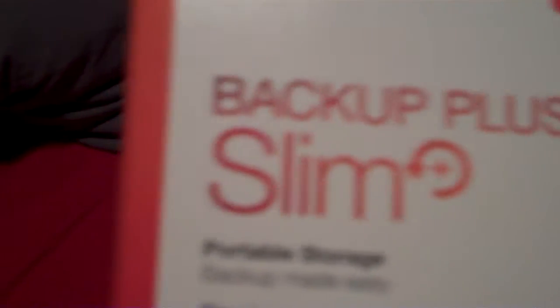So we've got the Seagate 2TB external hard drive. I'm running out of space on the other one that I have, so that's what I asked for, and my wife got it for me. It's not really anything to write home about, it's just an external hard drive.